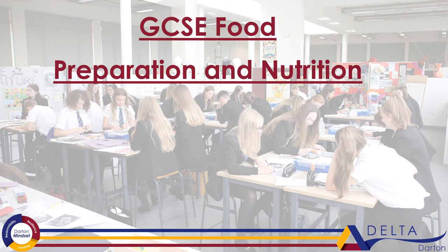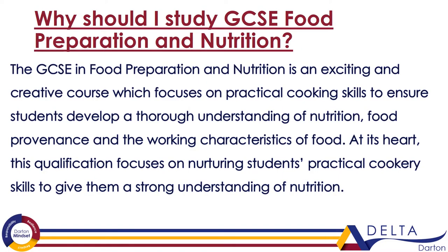Welcome and thank you for taking your time to consider taking GCSE Food Preparation and Nutrition as an option. The GCSE in Food Preparation and Nutrition is an exciting and creative course which focuses on practical cooking skills to ensure students develop a thorough understanding of nutrition, food provenance and the working characteristics of food. At its heart, this qualification focuses on nurturing students' practical cookery skills while giving them a strong understanding of nutrition and food science.